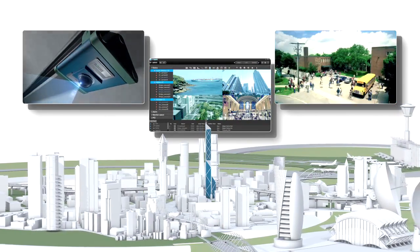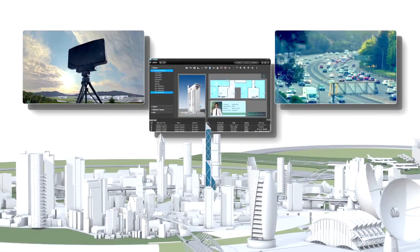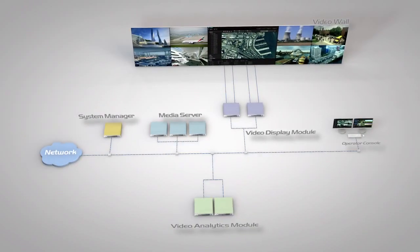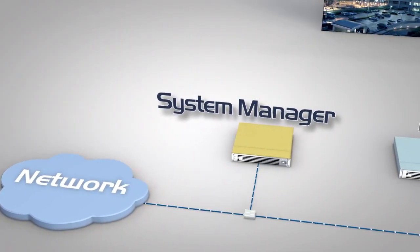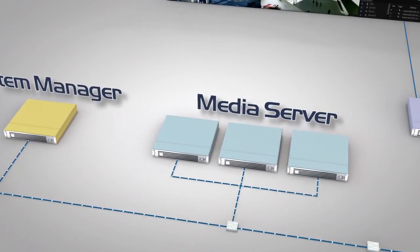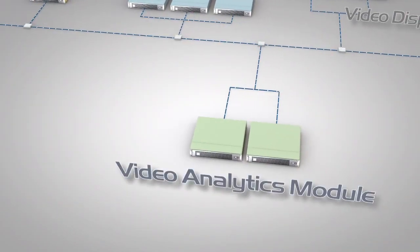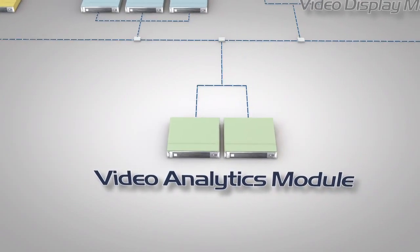TSM enables integrated management of various security systems over an easy-to-use common platform. System Manager provides a range of system management and alarm management control at its core. High performance media servers support recording of up to 250 Mbps. The video analytics module brings powerful intelligence to video and scenarios.